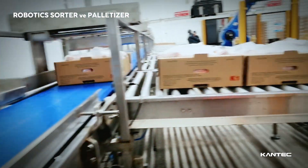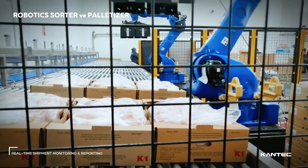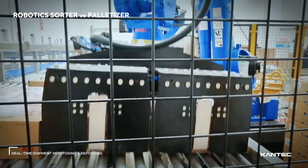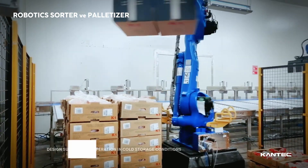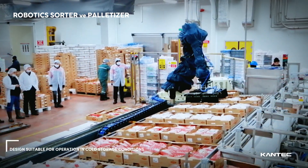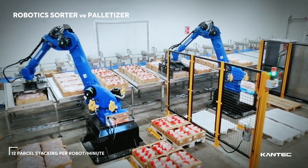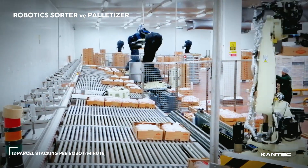The internal software of robotic sorter systems, tailored for poultry processing plants, allows for the real-time tracking of all ordering, manufacturing, and dispatch activities. Designed to function efficiently in cold storage conditions, these robotic systems can stack up to 12 boxes per minute for each robot. Expedite your delivery processes with advanced intralogistics solutions.